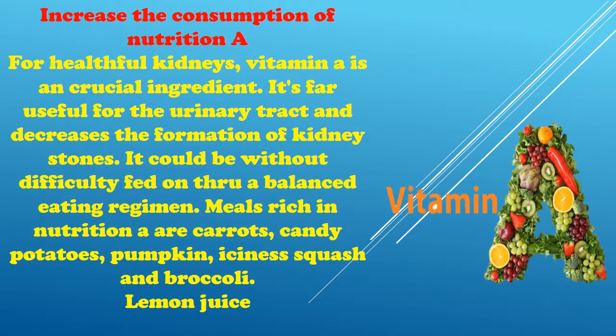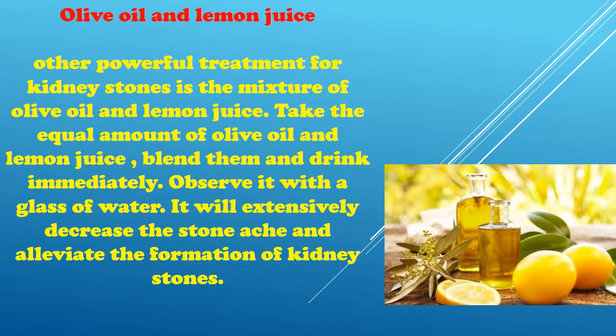Increase the consumption of Vitamin A for healthy kidneys. Vitamin A is an essential nutrient that is beneficial for the urinary tract and decreases the formation of kidney stones. It can be easily obtained through a balanced diet. Foods rich in Vitamin A include carrots, sweet potatoes, pumpkin, winter squash, and broccoli.